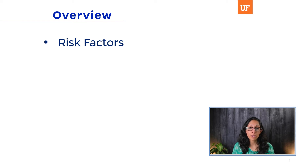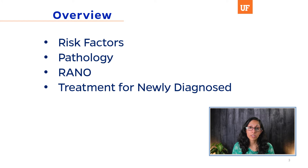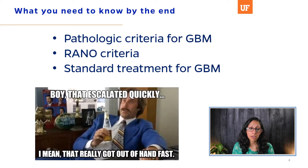The overview of what we will review today includes risk factors for developing gliomas, the pathology and molecular features that are now very important as diagnostic tools, RANO criteria for following patients with imaging over time, and what standard treatment is for newly diagnosed GBM.